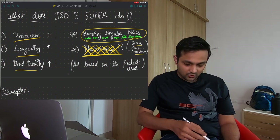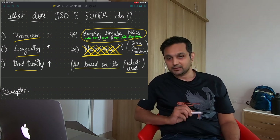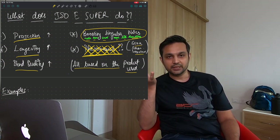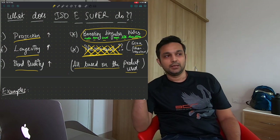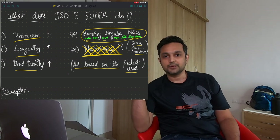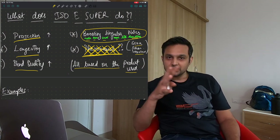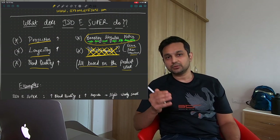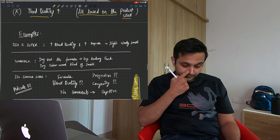It increases so many qualities of a fragrance, but it all depends on the product being used. If you're using heavy dense materials that don't project, Iso E Super helps them project. If you're using fresh materials that project like crazy but don't last, Iso E Super helps them last longer. Just as I called hedion a workhorse, Iso E Super is also a workhorse — it just works.